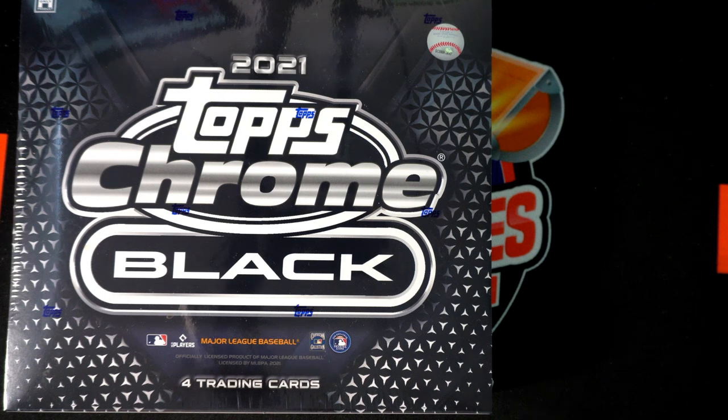All right, this is our break of 2021 Topps Chrome Black Baseball hobby box. This is number 124. We're going to take our names of the team owners and the team names and we're going to random them each seven times, match them up in a spreadsheet. I'm going to tear open this box and get you some good stuff, so let's get to it.